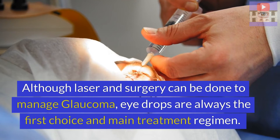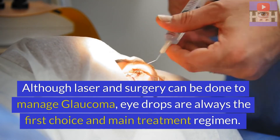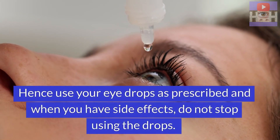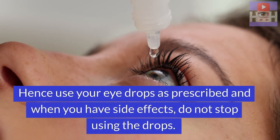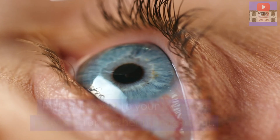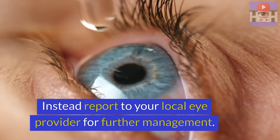Although laser and surgery can be done to manage glaucoma, eye drops are always the first choice and main treatment regimen. Hence, use your eye drops as prescribed and when you have side effects, do not stop using the drops. Instead, report to your local eye provider for further management.